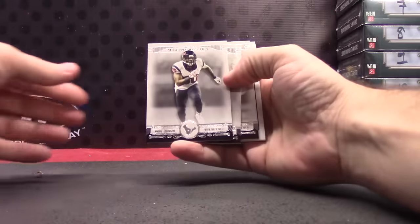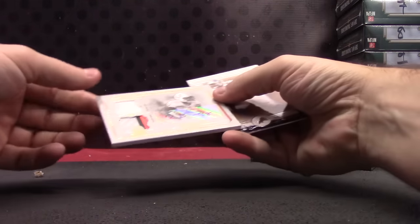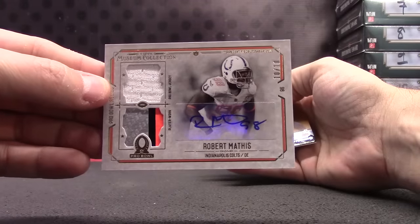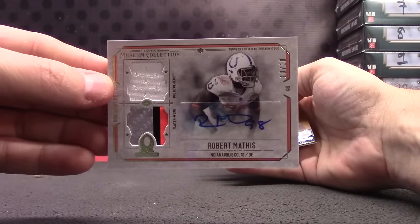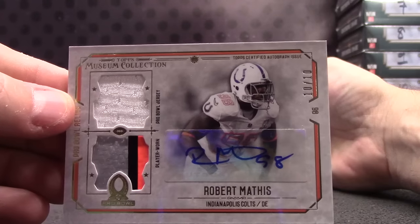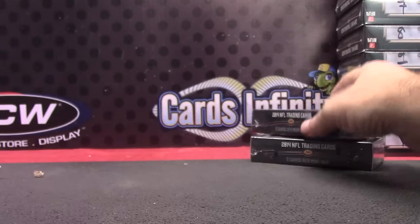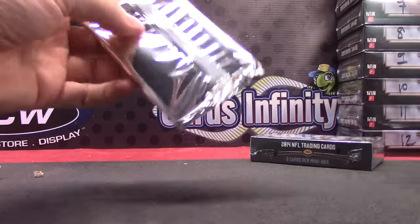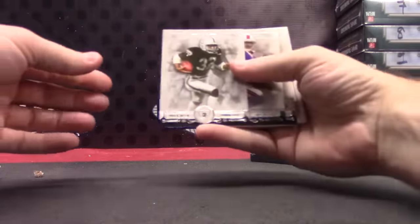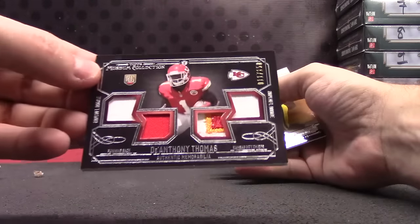Next: Andre Johnson, Arian Foster, Jordan Matthews — a rookie — and more Pro Bowl. This is the number two ten version, Pro Bowl patch jersey. Autograph Robert Mathis, ten of only ten — there we go, ten of ten. Robert Mathis jersey Pro Bowl autograph, and Eric Ebron. Marcus Allen, Sammy Watkins, Carlos Hyde quad jersey patches, DeAnthony Thomas.